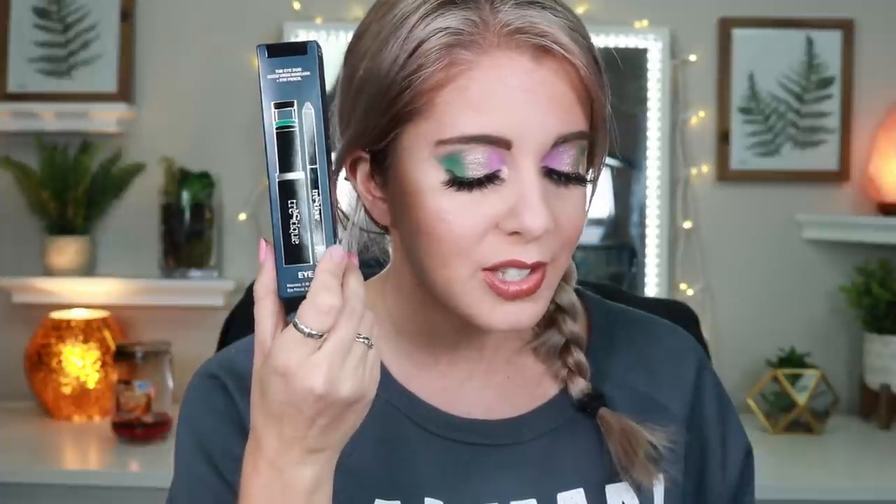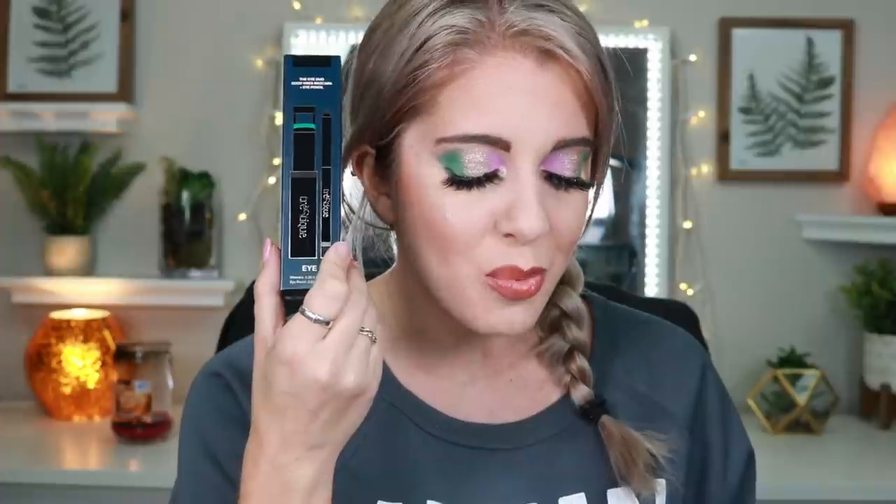The first item is the Trustique Eye Duo — the Good Vibes mascara and eye pencil. It's an eye-opening duo for gorgeously defined eyes, and the Good Vibes mascara is the first to combine a lash curler and mascara in one product. I've received this numerous times and given it away every single time. To be frank, this mascara scares me — that curler is very intense, I've pinched my skin with it. So this is going straight to No Waste Wednesday. It's in Icelandic Black.